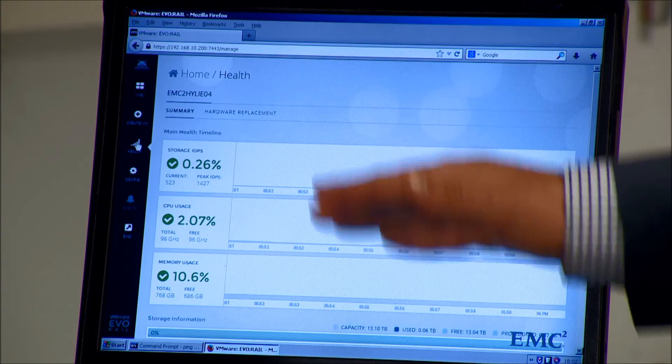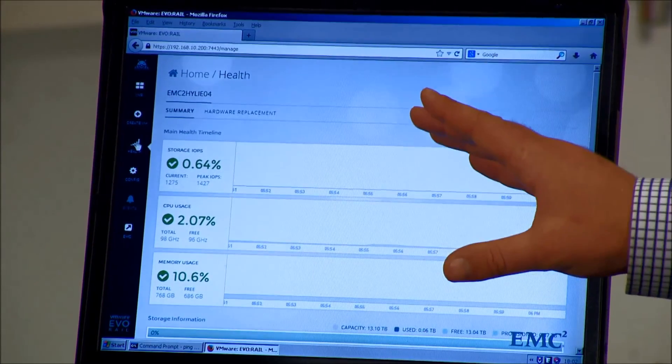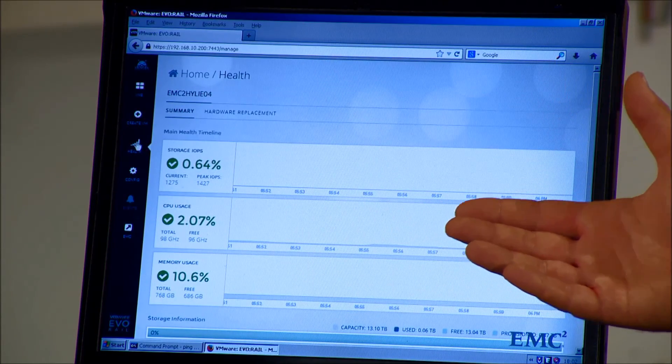If we click through here, we have everything we need to manage our VMs, monitor our environment — all the physical infrastructure is detected. This is an amazing solution. I think it really is a testament to EMC and VMware's commitment to driving innovation in the data centre. Thank you for your time today, and thanks for watching.